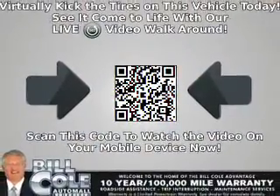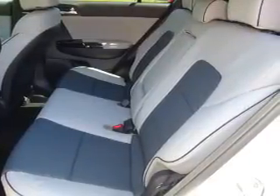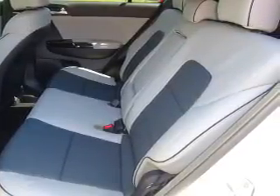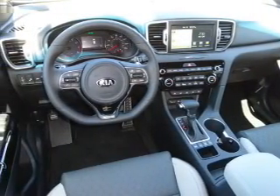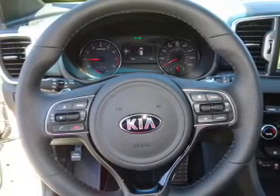Inside you'll find ventilated seats, heated steering wheel, leather seats, heated seats, Bluetooth connectivity, digital radio, Sirius XM satellite radio, auxiliary input, steering wheel controls, and a premium sound system.